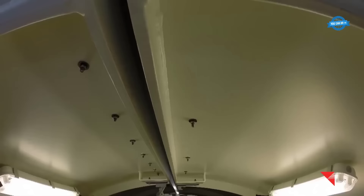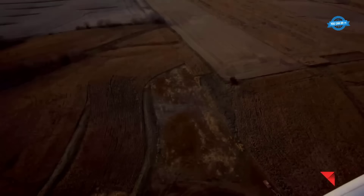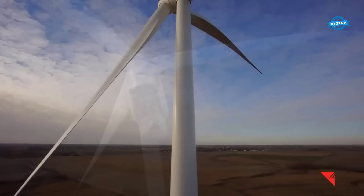As the turbine's rotor blades capture the kinetic energy of the wind and convert it into electricity, the result is a clean, sustainable, and environmentally friendly energy solution that contributes to a greener future for generations to come.